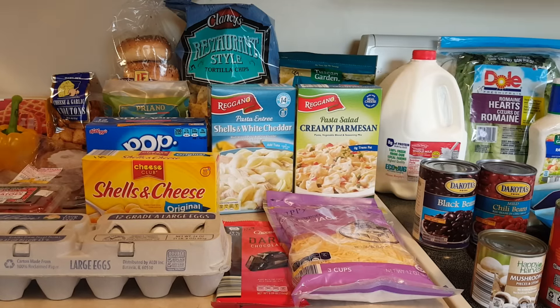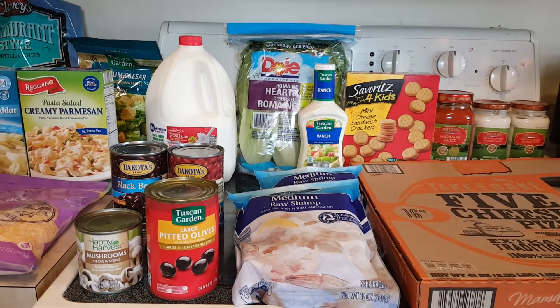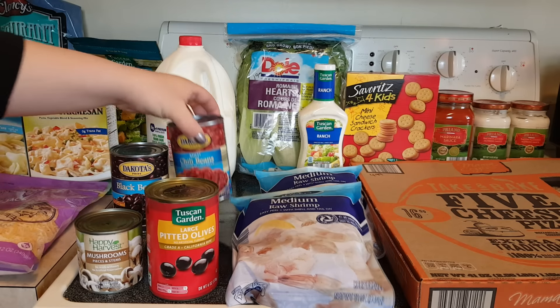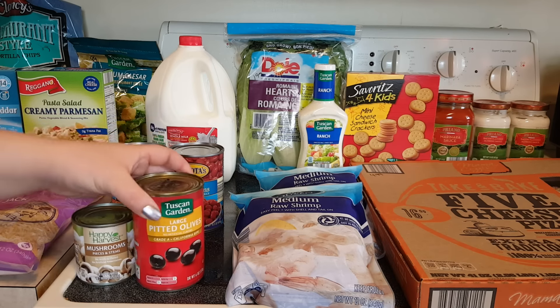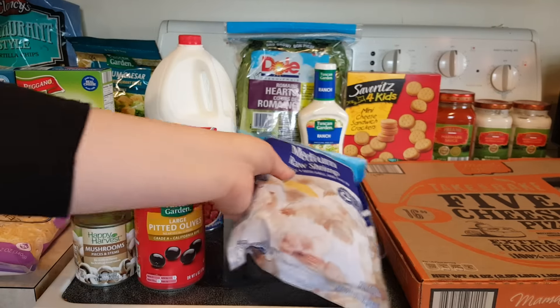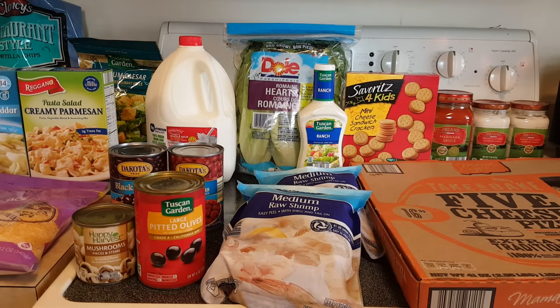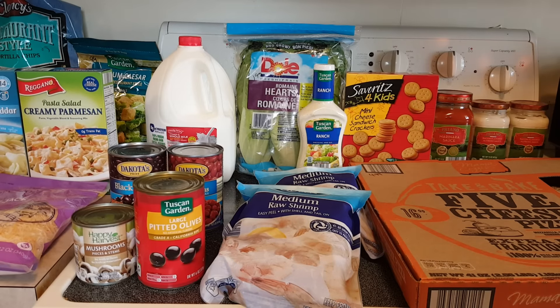Someone recommended trying all these chocolates, so we're going to give them a try with s'mores — it was $1.69. Shredded colby jack cheese for $2.79. We got whole milk for $2.59, a can of black beans for $0.59, mild chili beans also $0.59, mushroom pieces for $0.59, and black olives for $1.19. Medium shrimp for $4.49 each and we got two bags.